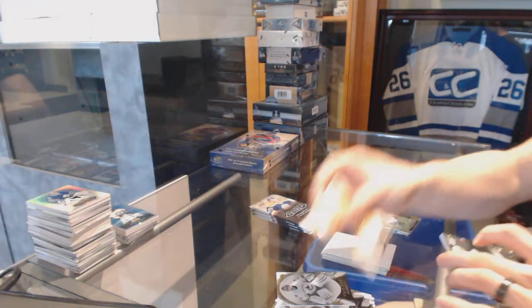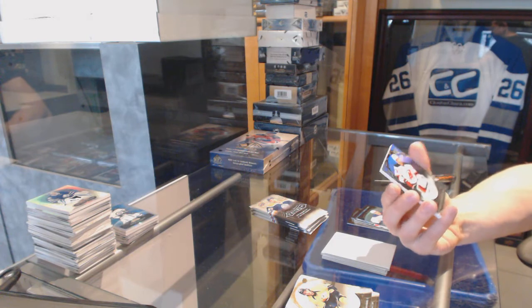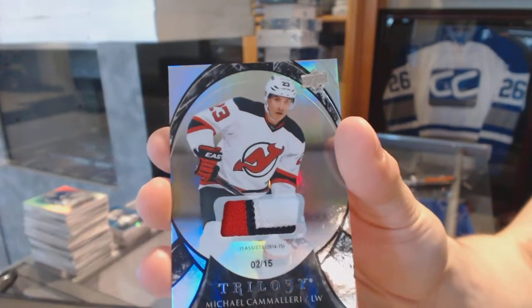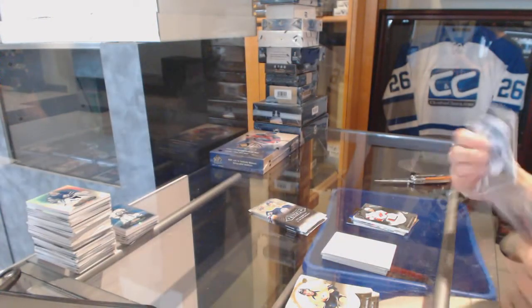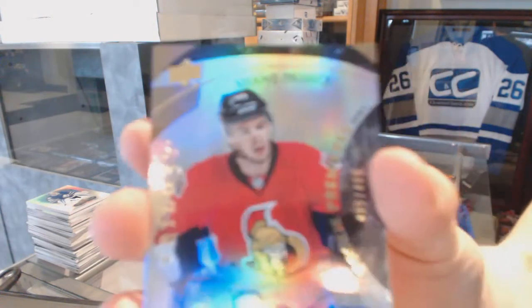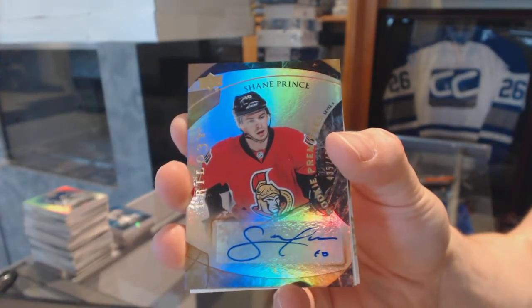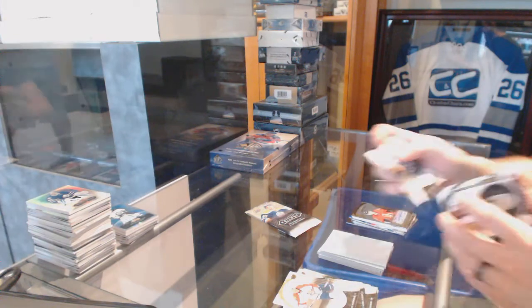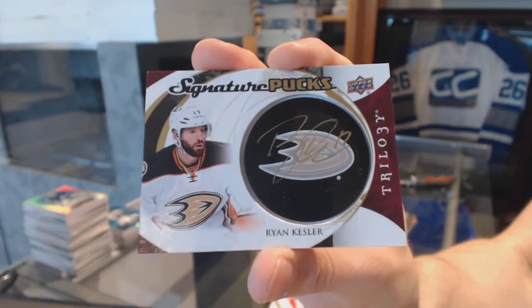We've got a three-color Rainbow Black Patch, number 2 of 15 for the New Jersey Devils, Mike Camilleri. Level 2 Rookie Autograph, number 499 for the Ottawa Senators, Shane Prince. We've got signature pucks for the Anaheim Ducks, Ryan Kessler.